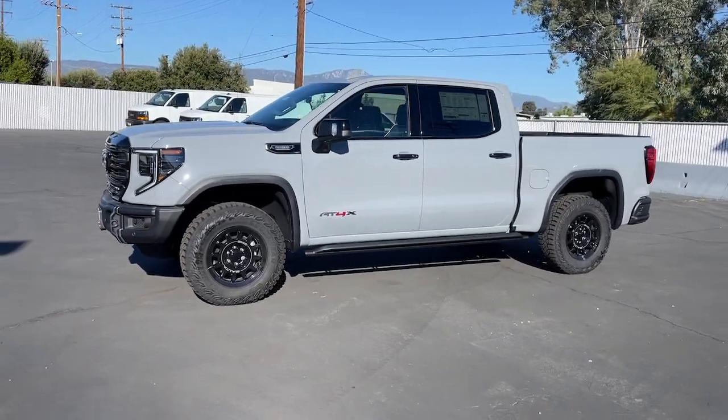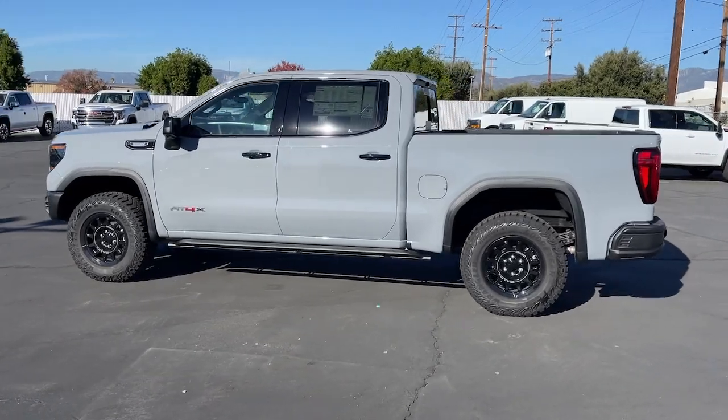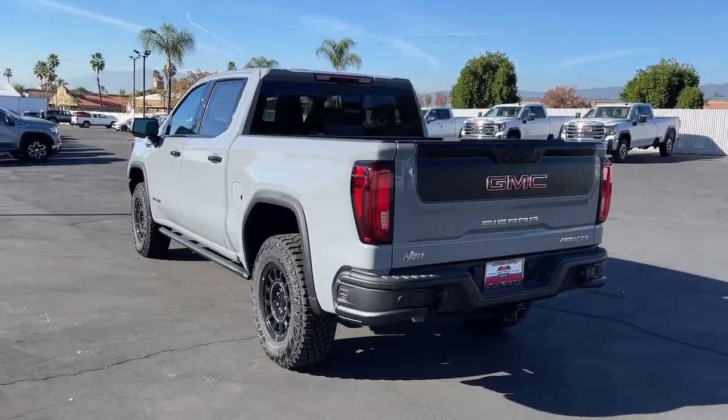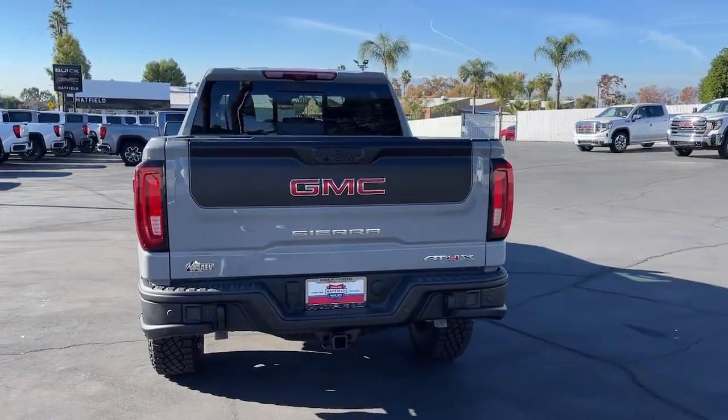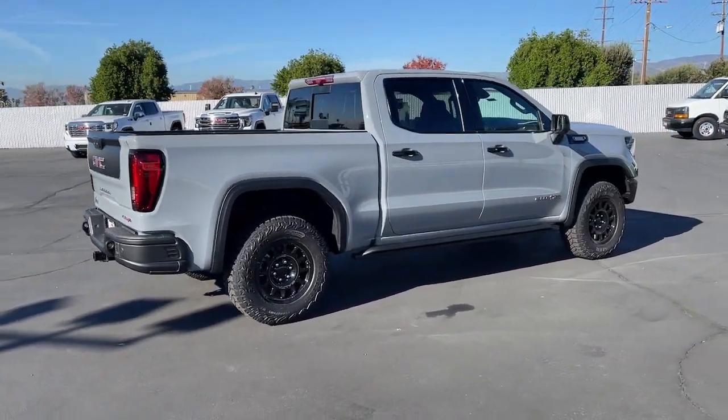Enjoy the view of this 2024 GMC Sierra. Take every journey in stride in this capable, well-equipped Sierra. Whether you're towing, hauling, or managing the everyday demands of your busy life, you can count on this brawny full-size pickup to get the job done right.